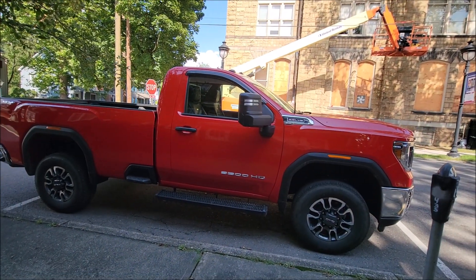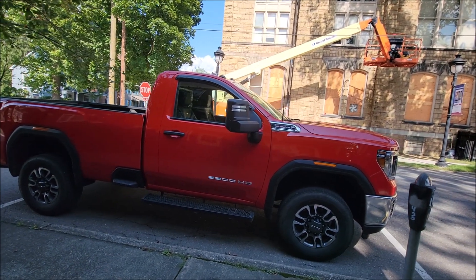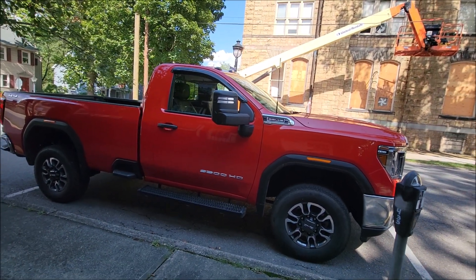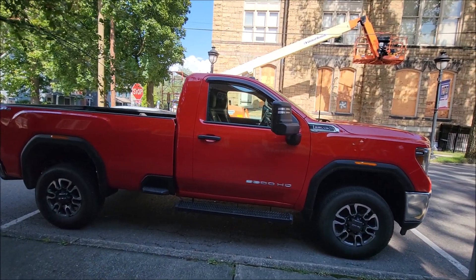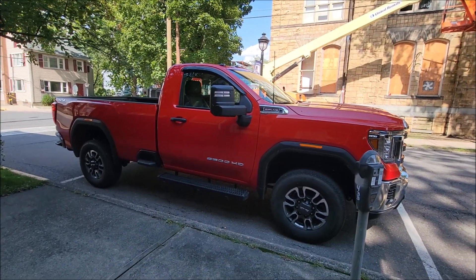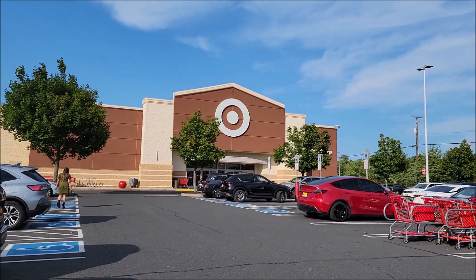Saw this GMC 3500 HT here in the heart of Strasbourg, Pennsylvania — this is a beast. It has a 6.6 liter V8. I'm just not sure how this beast does on gas, but if you need a hauler, this is your machine. Very nice.